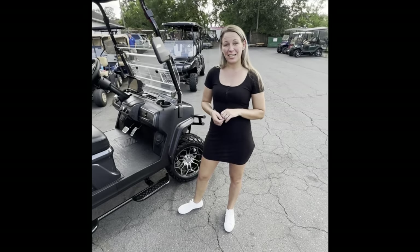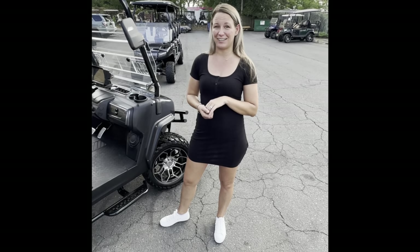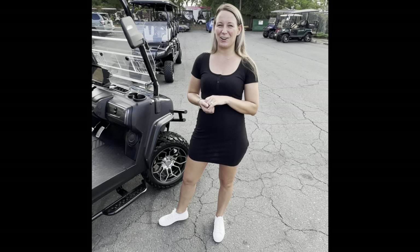Whether you're in the neighborhood or cruising out on the street, it's also going to have USB chargers up in the front. We're open seven days a week from 10 to 5, or you can check out our website, boterocarts.com, for the latest inventory. And don't forget — life is short, so buy the golf cart!